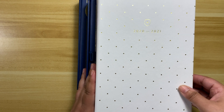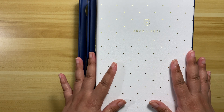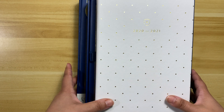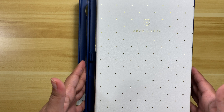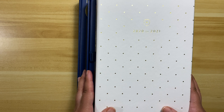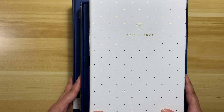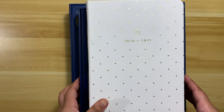I did do individual videos for these planners, which I will link above — that was when I first received them during their launch. Now I'm here because August is right around the corner. There are two daily planners here that I will possibly be moving into in August, and there is a weekly planner I'll also possibly be moving into.